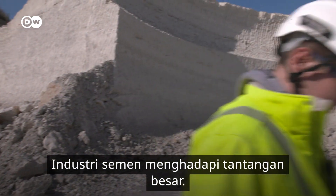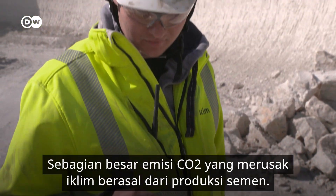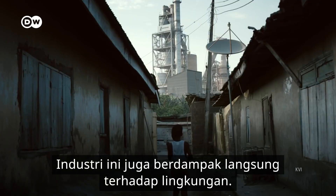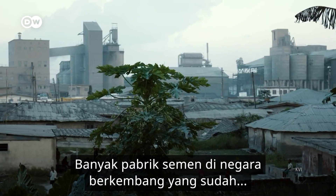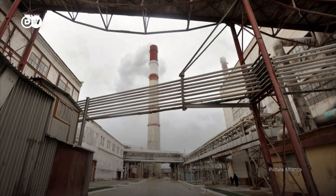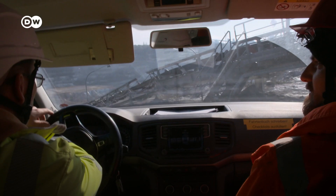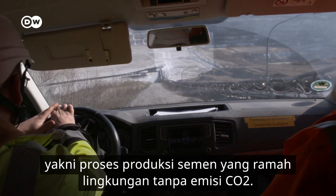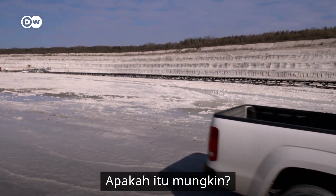The industry is facing major challenges. A considerable proportion of climate-damaging CO2 emissions comes from cement production, and it also has a direct impact on the environment. Many cement factories in developing countries are woefully outdated, including places where Holcim operates. Many countries in Africa and Asia do not have the strictest environmental standards. So they're trying out something new here: an environmentally friendly cement production process with no CO2 emissions. Is that even possible?